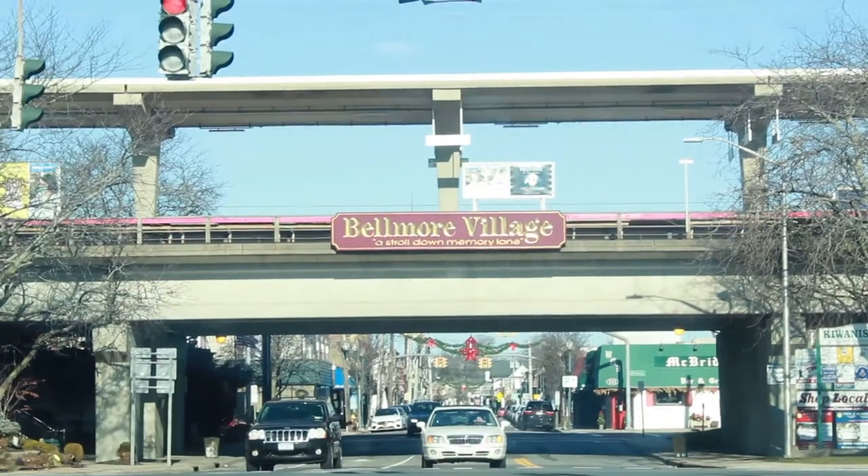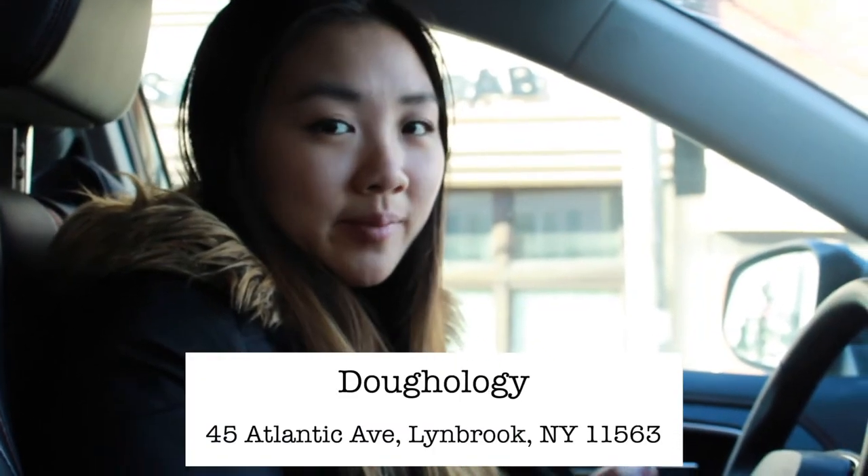Our next stop is Doology in Lindbrook. We are parked right by Doology. I have to say I already love this place — our church used to meet right by here, like a two or three minute drive away, and we would come here every Sunday, so I already have some personal favorites that I'm gonna have Alex try. We're going in now.